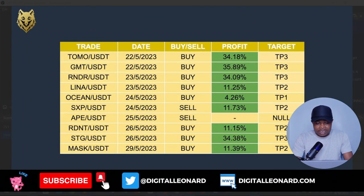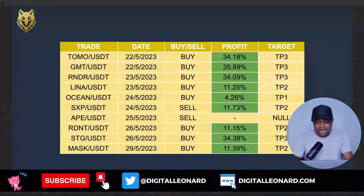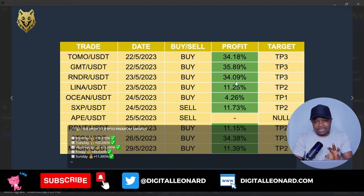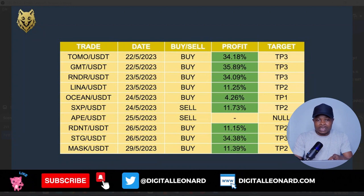Right here, as you can see on my screen, this signal covers the 22nd to 29th of May. These are all the signals they sent for that week. Though I was not able to take all the signals, every signal except for the APE/USDT signal actually triggered, and some hit Take Profit Target 1, Target 2, and Target 3. All of their signals come with Take Profit 1 through 3, and majority will always hit at least Take Profit 1.